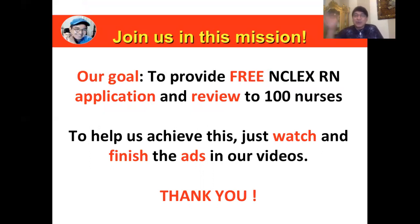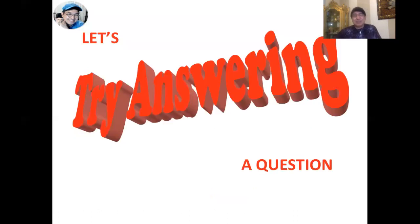Join us in this mission. Our goal is to provide free NCLEX RN application and review to 100 nurses who are part of our scholarship programs. Two of them just recently passed the test — my hat's off to those who just passed. Congratulations! To help us achieve this, just watch and finish the ads in our videos. That's all I ask of you. Don't skip the ads, and thank you in advance for doing so.